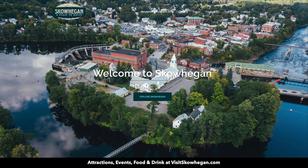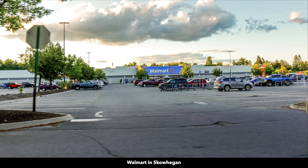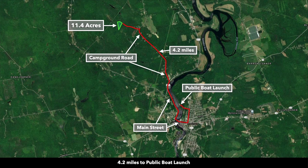Skowhegan has a population over 8,000. The city is actually situated on the Kennebec River. In Skowhegan, you can find all the supplies and amenities that you need — there's a Walmart, tractor supply store, grocery store, and medical care. You're only 4.2 miles from a public boat launch on the Kennebec River.